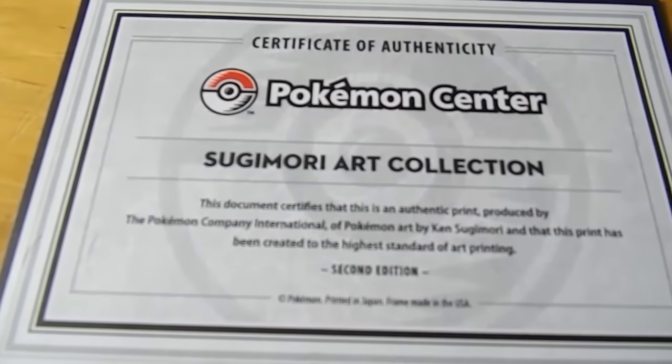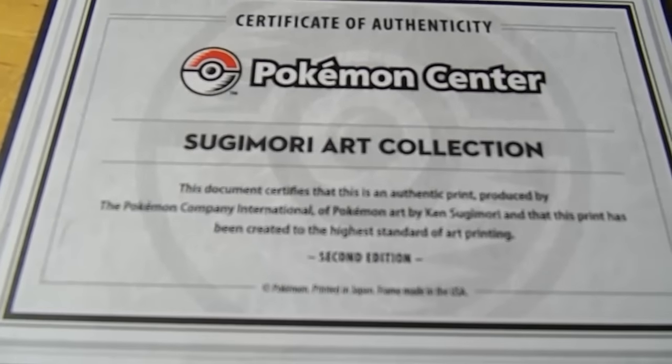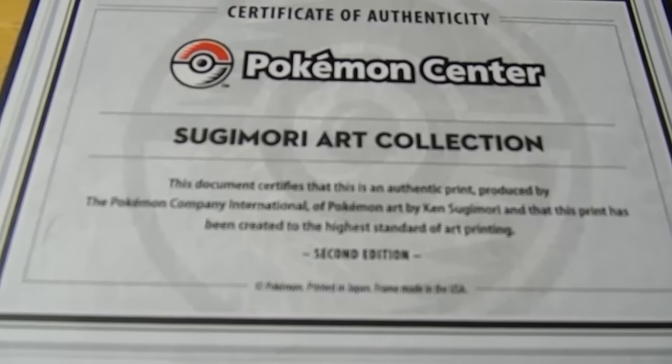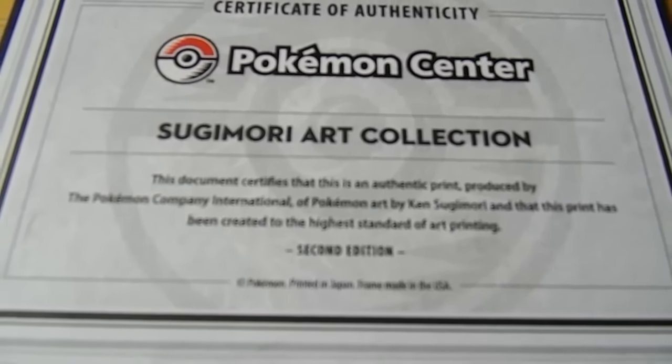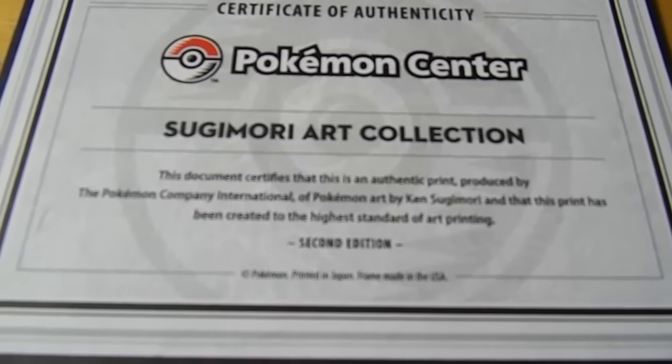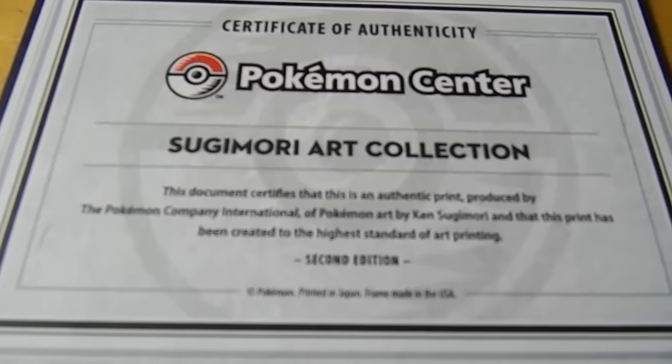Once again, here's the certificate. It says: 'This document certifies that this is an authentic print produced by the Pokemon Company International of Pokemon Art by Ken Sugimori, and that this print has been created to the highest standard of art printing.' It also mentions that this is the 2nd edition.